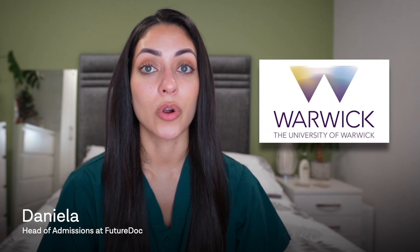Should you sit the UCAT or the GAMSAT, or even both? Many students ask this question and it's a really important one because depending on what you choose, this will affect the number of medical or dental schools that you can apply to. My name is Daniela and I am a third year graduate entry medic at the University of Warwick. I'm also the head of admissions at FutureDoc. I also recently made a video about my personal experience with sitting the GAMSAT, so if you're interested, check out that video.